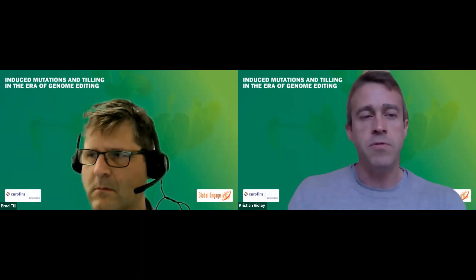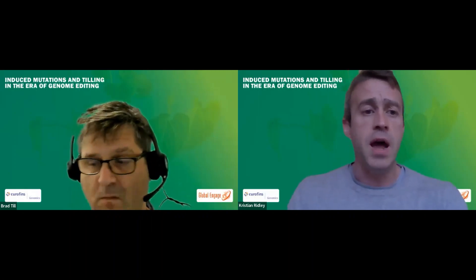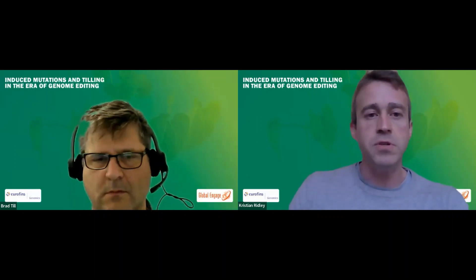Just a quick overview of the format. The first speaker will be Dr. Till, and then I will give a short overview of agro-genomic solutions that we have at Eurofins. Towards the end we'll have a 15-minute Q&A session, and we invite everyone to submit their questions through the chat box.